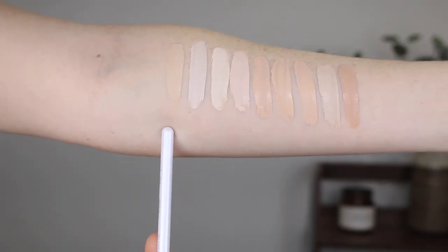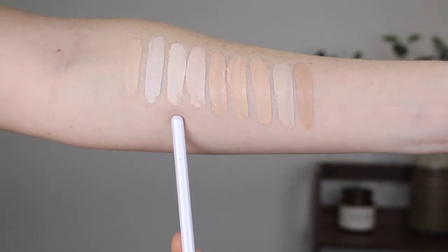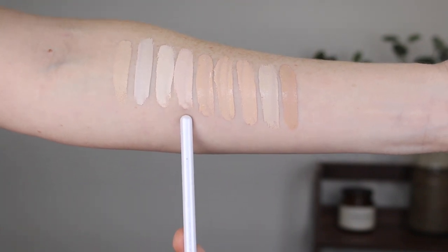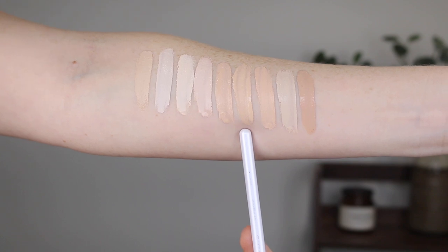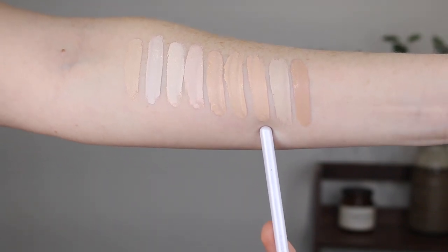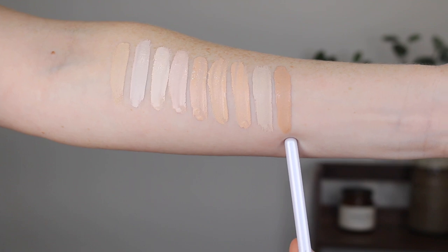Starting out we have the L'Oreal Infallible More Than Concealer in 322 Ivory and 320 Porcelain. Here we have the e.l.f 16 Hour Camo Concealer in Fair Warm and Fair Beige. Next we have the e.l.f Hydrating Concealer in Fair Beige and Light Ivory. This one is the BYS Full Coverage Concealer in Ivory. This is the CoverGirl True Blend in Fair Porcelain and this is the Enco Beauty in Ivory.